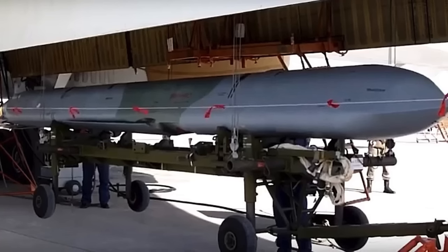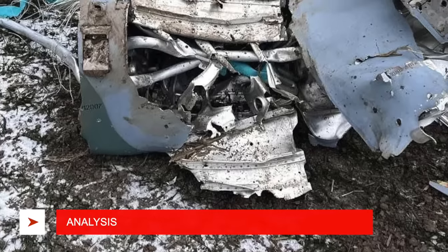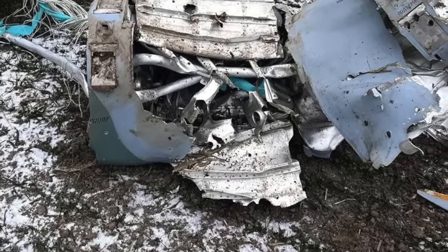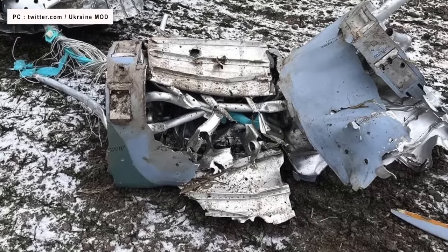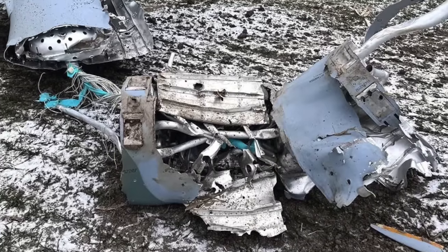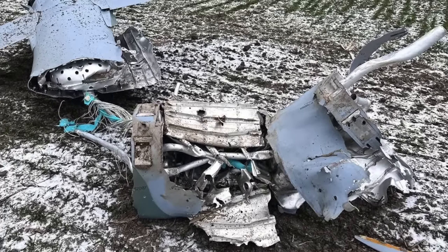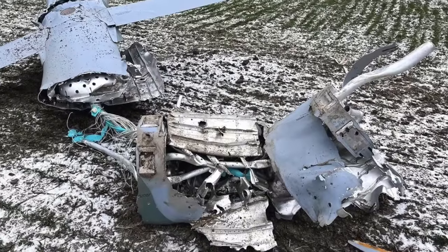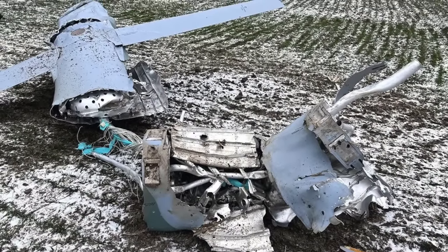The missile is also loaded with specialized expendable countermeasures. As evident, the Kh-101 is a pretty sophisticated missile — actually one of the most lethal cruise missiles in the world. It is not hard to perceive that it will be extremely useful for Western intelligence when they get hold of this sample, as it is in a relatively good state. Special attention will be given to exploring the countermeasures present in the missile.